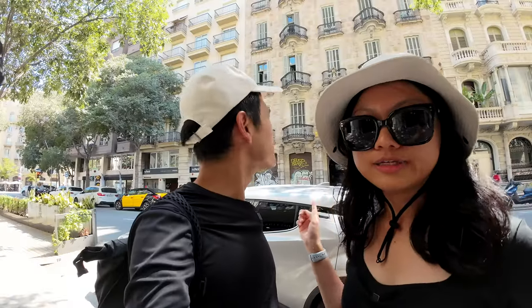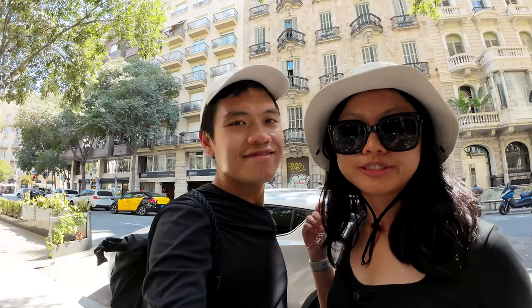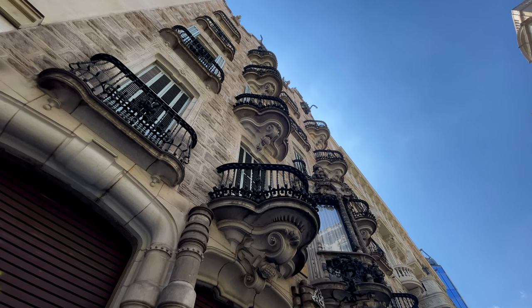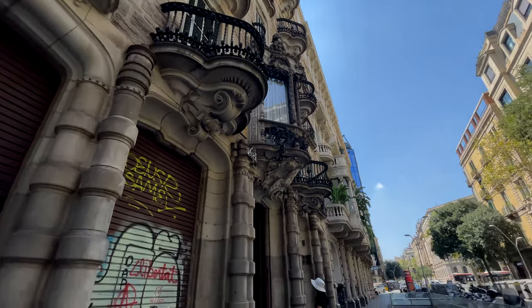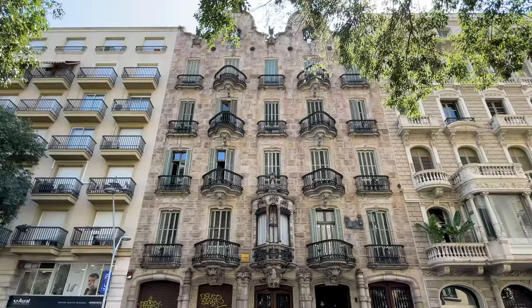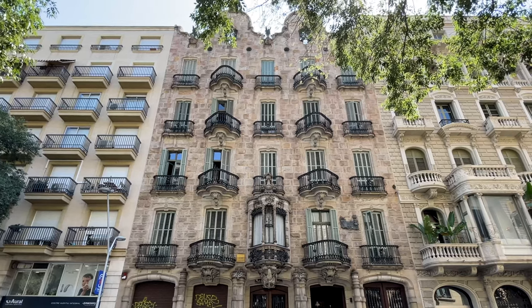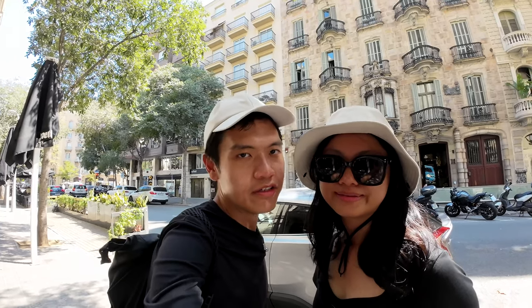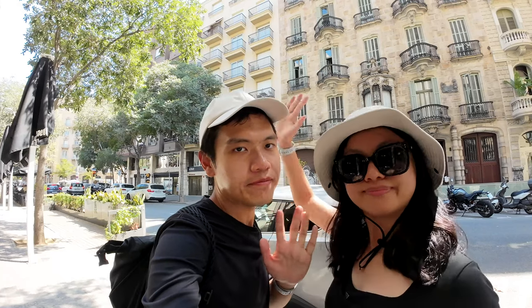Casa Calvet is very special in that this is the only house for which Gaudi received an award during his lifetime. The award was for the most beautiful building, awarded by the Barcelona City Council in the year 1900. To our surprise, the facade looks quite untypical for Gaudi because it is symmetric with a lot of straight lines. Next up is our very last attraction in Barcelona and we will see you when we get there.